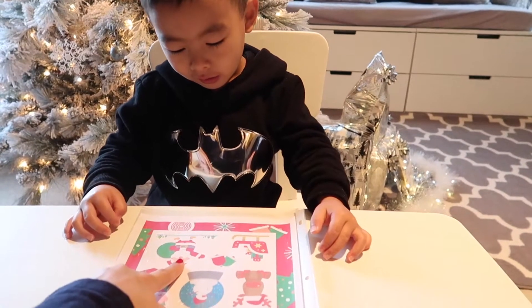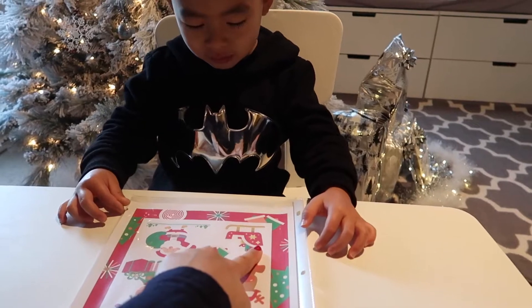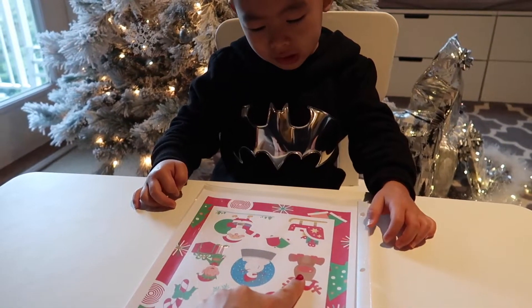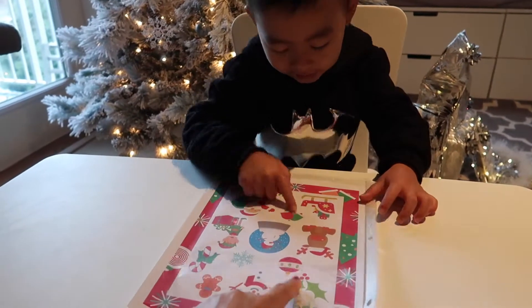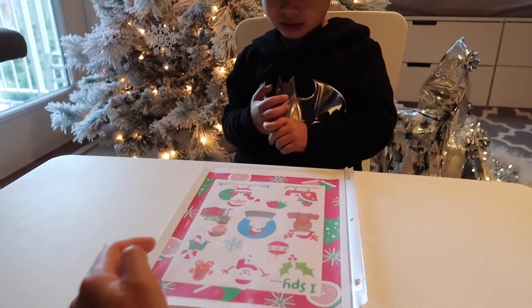Some of the games include I-spy activities: I spy snowflakes, I spy candy cane, I spy an elf, I spy Santa, I spy a sweet, I spy a reindeer, I spy a bell, and I spy a snowman. Brandon does really well with these — great job!